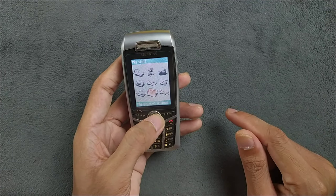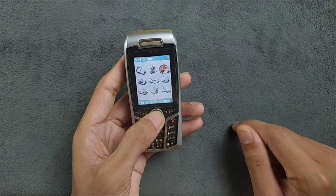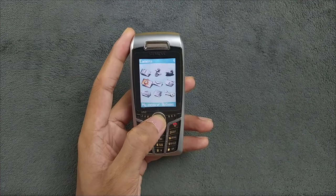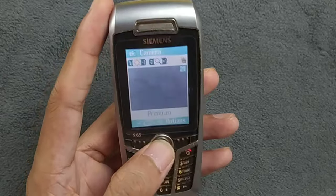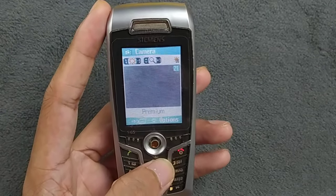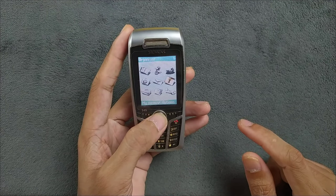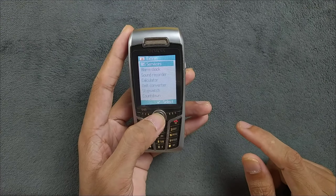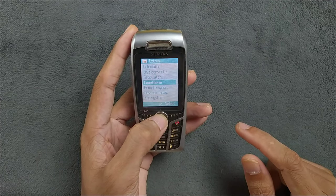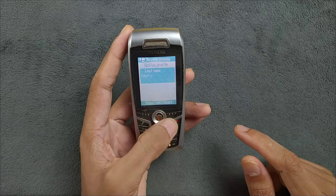The UI has a phone book, call records, a surf and fun folder, and a camera which works perfectly fine and can even record video. We also have messaging, an organizer, and a lot of other tools including alarm clock, sound recorder, calculator, unit converter, stopwatch, countdown, remote sync, device manager, and a file system.